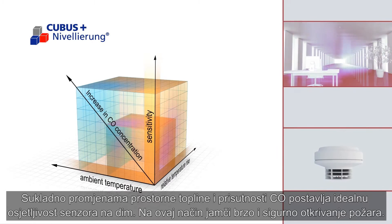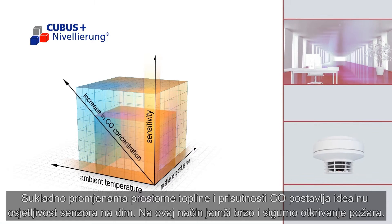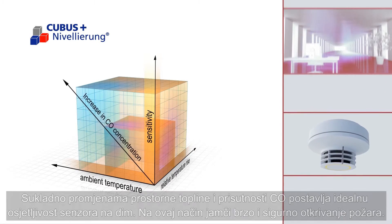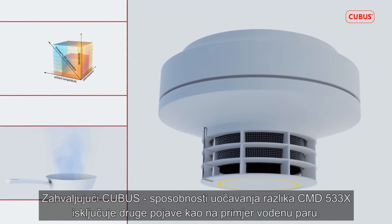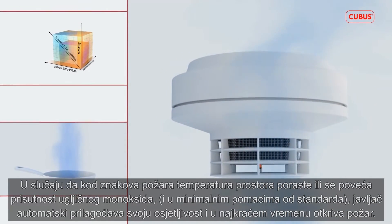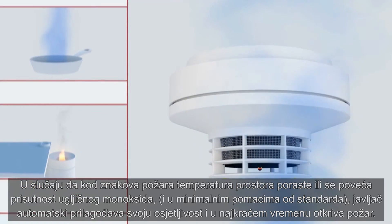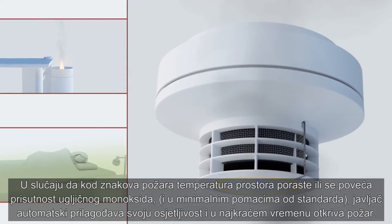Depending on how the ambient temperature and CO concentration change, the CMD533X sets the optimum sensitivity of the smoke sensor, consequently guaranteeing quick and safe detection. The CMD533X also filters out other sources of interference, like steam. If, however, in the event of a fire the room temperature and or the carbon monoxide concentration increase, even by a marginal amount, the fire detector automatically adapts its level of sensitivity and detects the fire in seconds.